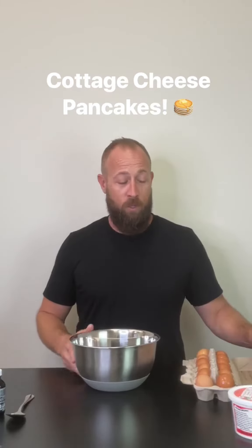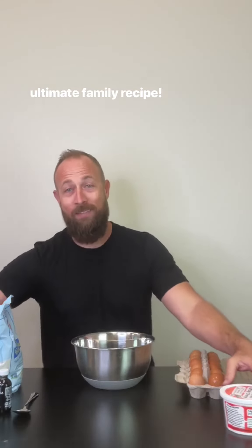Actually, cottage cheese pancakes. Don't let the name fool you. 100% organic, entirely gluten-free, a recipe shared with me by my mom and dad. These are for like my entire life. My kids love them.